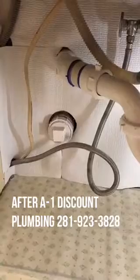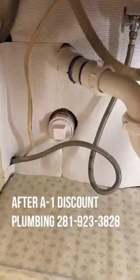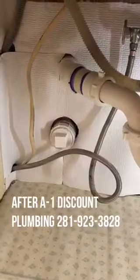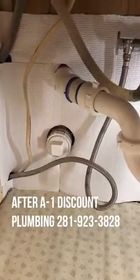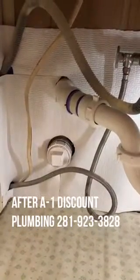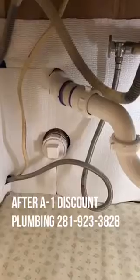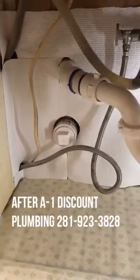They also mentioned a product called BioClean — B-I-O-Clean — which is an enzyme product that will help keep your pipes cleaned out and clear out the bad stuff, so that you don't have to call them back and have them roto-rooter your pipes. Anyway, A1 Discount Plumbing did a great job for us. Thanks.